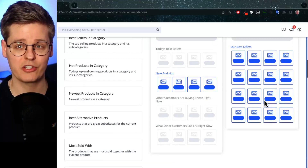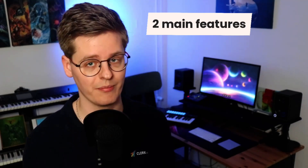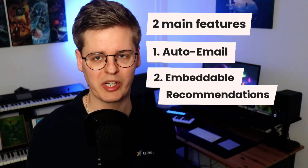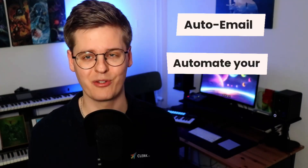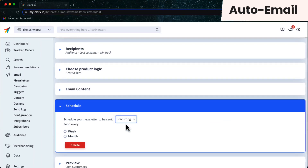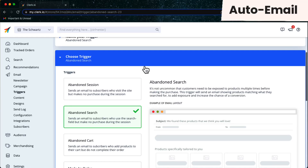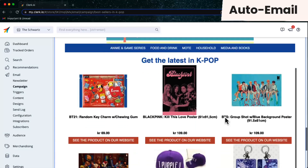With more than 20 smart logics and unique triggers, Clerk.io has the widest array of possibilities on the market. The email tool consists of two main features that can be used alone or together. Auto email physically sends the emails from Clerk.io based on different rules, while embeddable email recommendations can be added to your existing client for always showing the best possible matches. Auto email lets you automate large parts of your email marketing with recurring newsletters, responsive triggers sent automatically after a certain interaction, and fully automated campaigns where the AI decides when to send which emails and what to show.